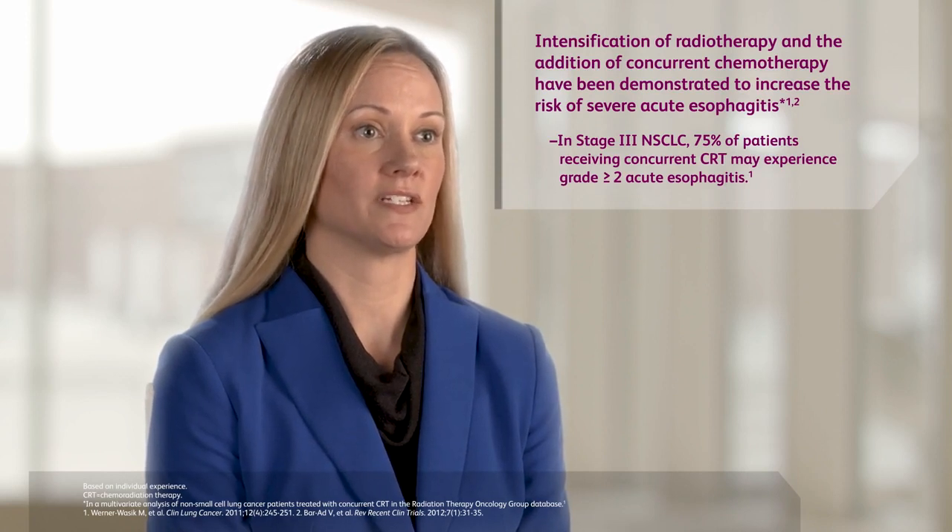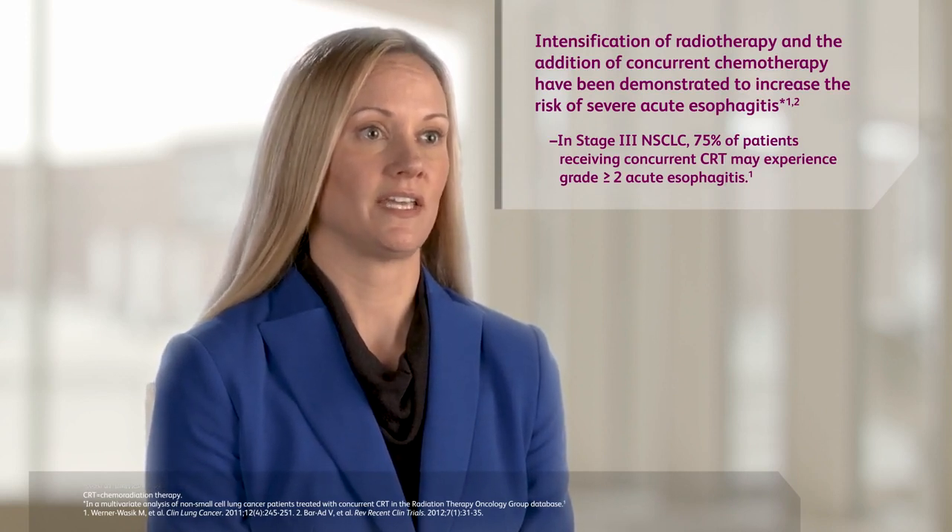Esophagitis is an adverse event that can occur in about 79% of patients, so it can significantly impact these patients, their hydration, and their nutrition status. Symptoms that patients may experience with esophagitis include difficulty swallowing, difficulty drinking, pain in their epigastric area, and signs of reflux.